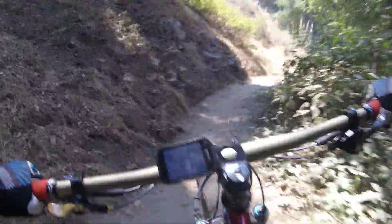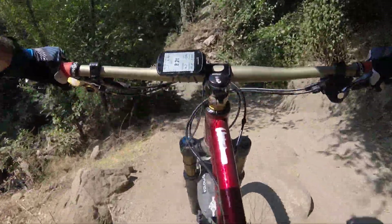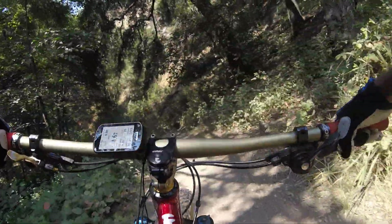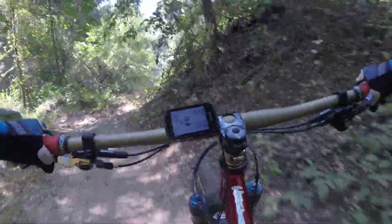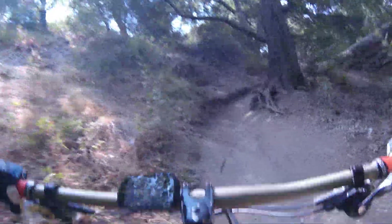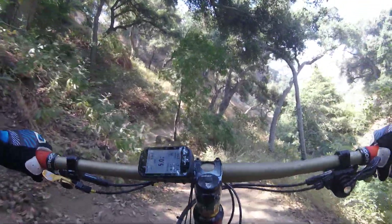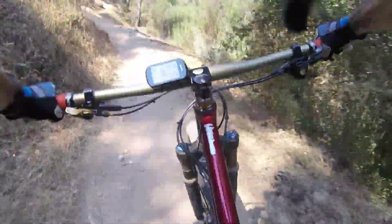There's a deer coming down here to get some water. Water is pretty scarce right now this time of year — we don't get a lot of rain in California. Sometimes those lizards crawling up the side of the hill are big and you think it's a squirrel or something.